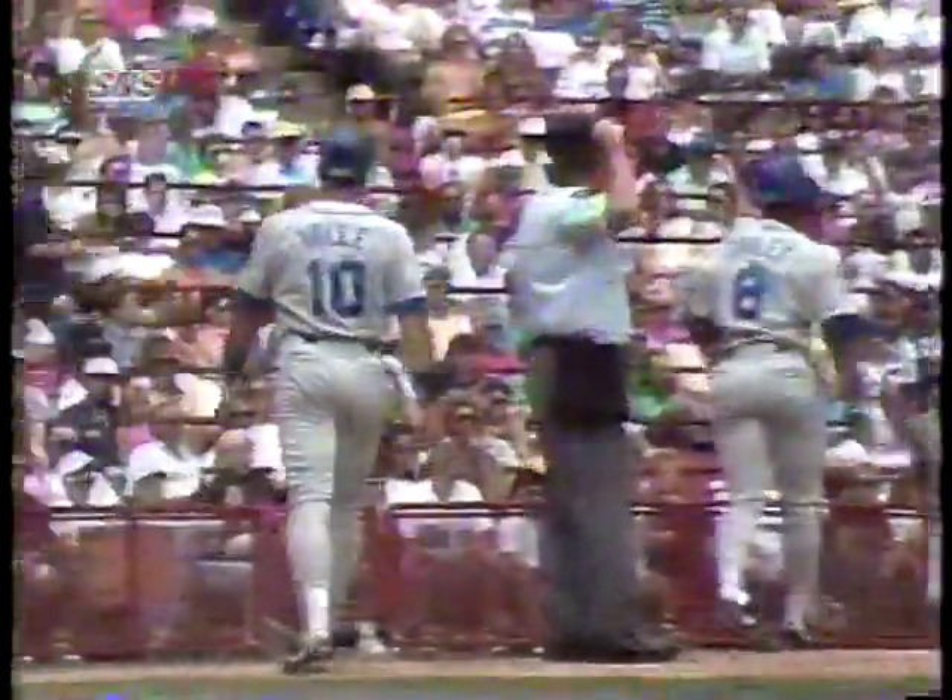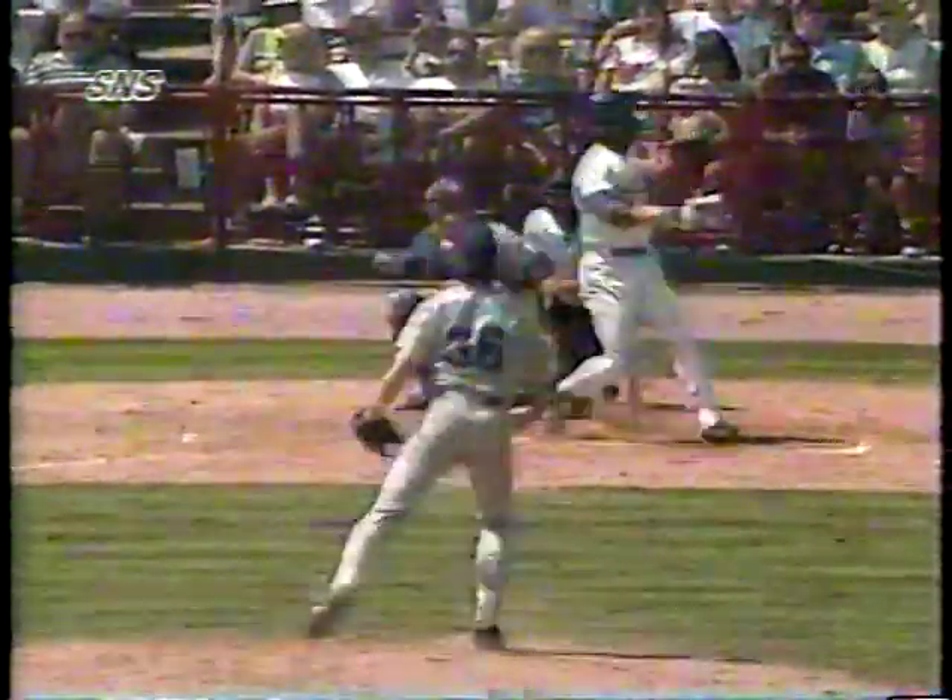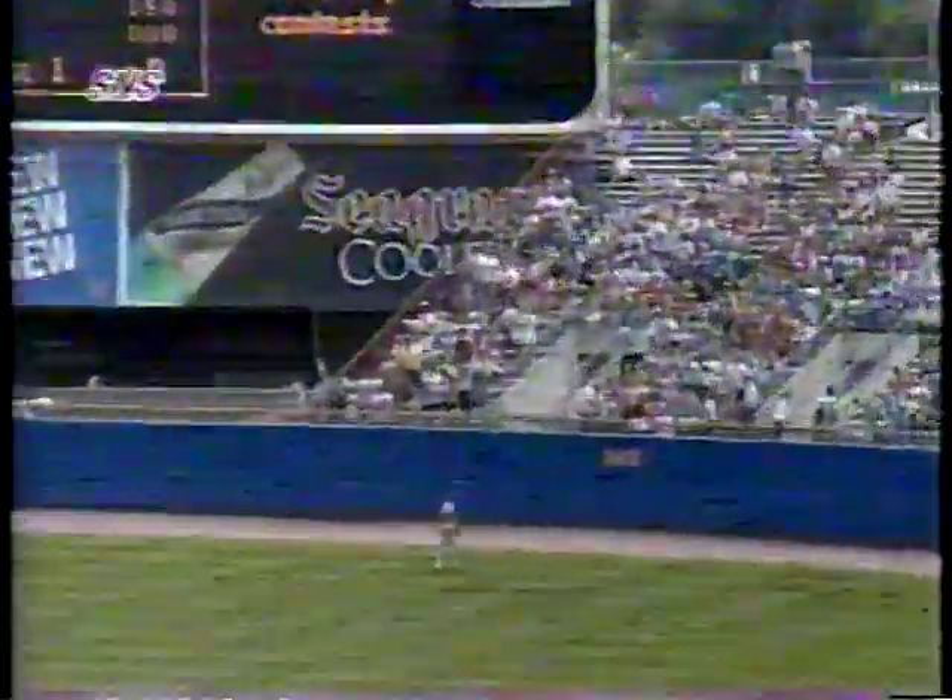The Mariners looked to do more damage in the top of the second, but a great catch by Greg Vaughn denied them as he made a nice running catch of a Greg Briley drive down the left field line and crashed into the wall. Brian Holman went seven and two-thirds innings, allowing only three hits. In the bottom of the second, the Brewers pulled to within 2-1 as Dave Parker launched a solo home run to right field — his 14th of the year and RBI number 64.